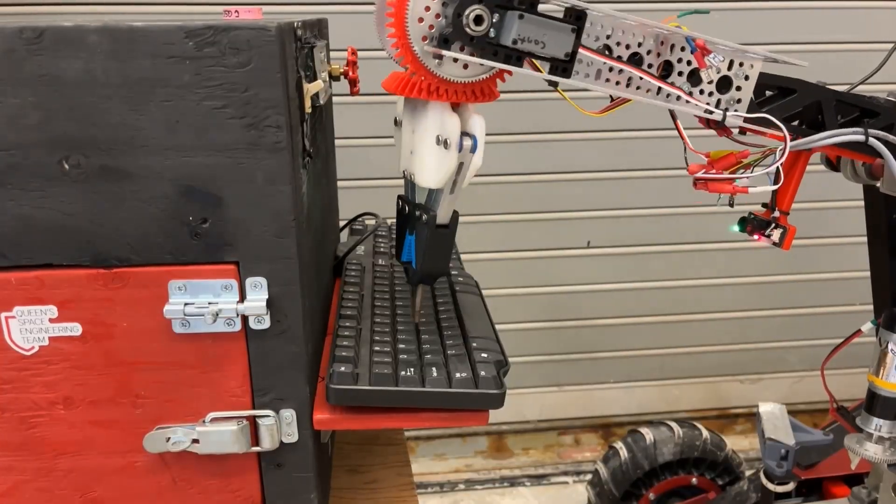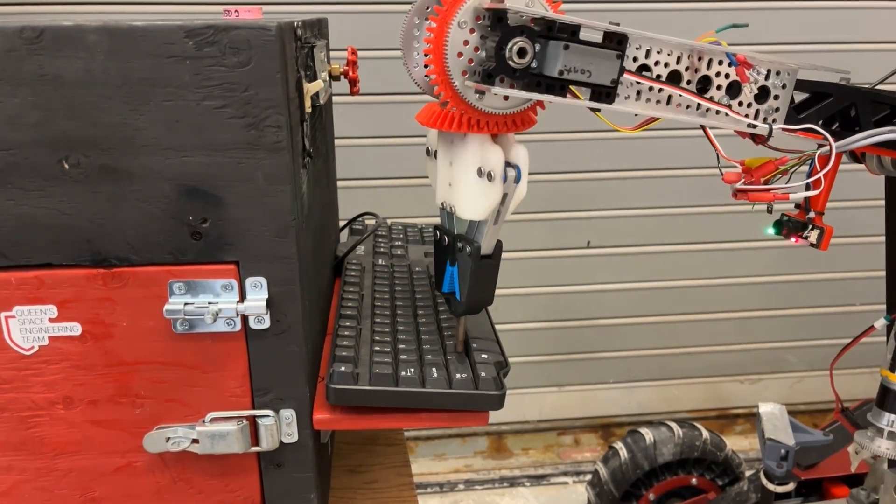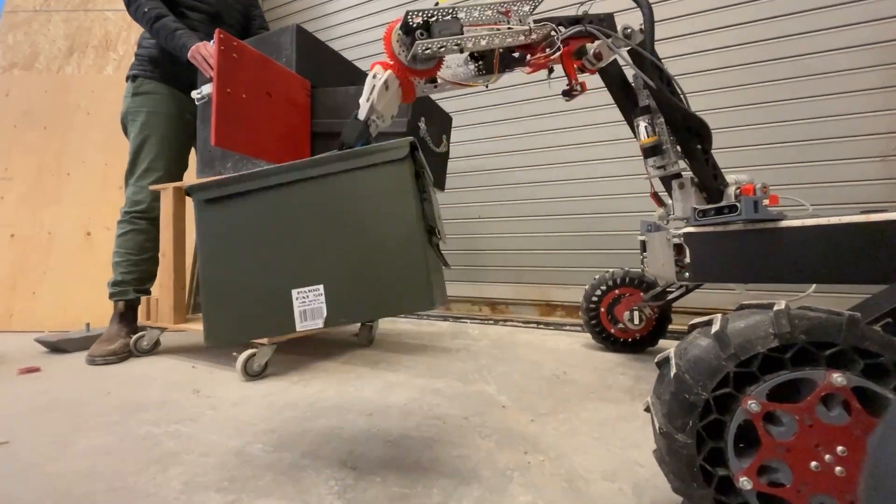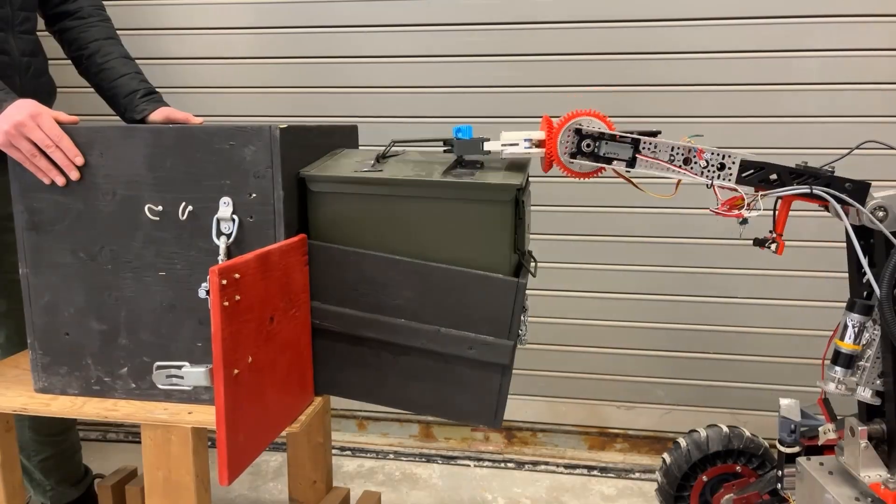It can also perform typing on a keyboard and plugging in a USB. Like the drive system, the Arm uses PID control to assist in manipulation of a 5 kg load during the equipment servicing task.